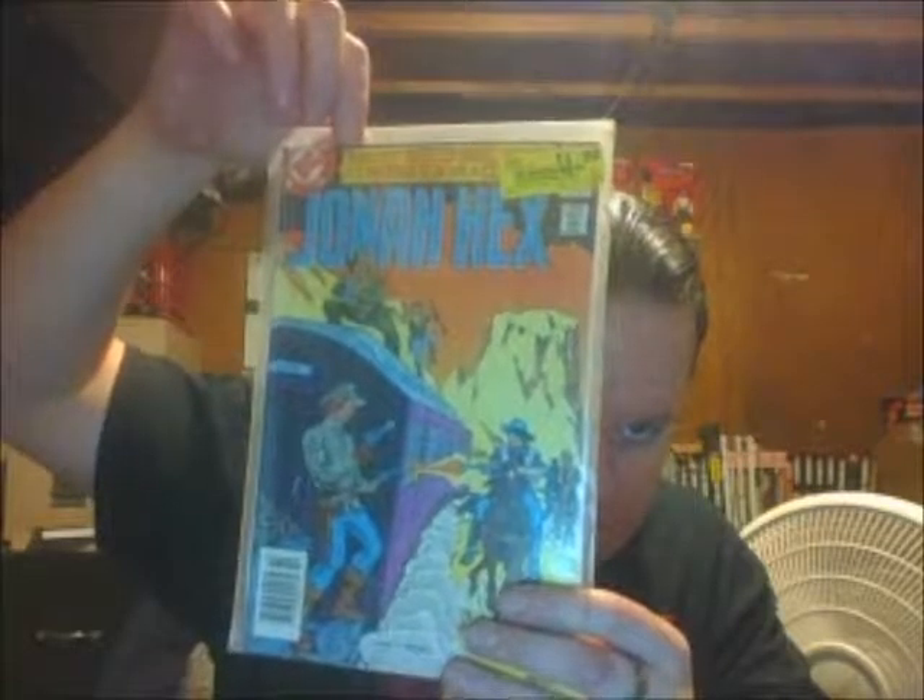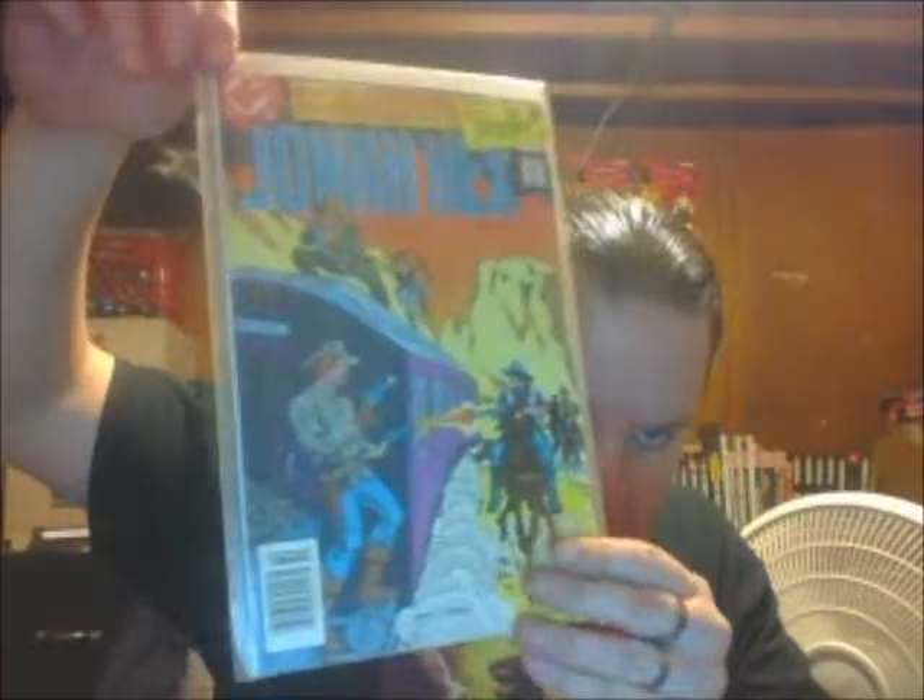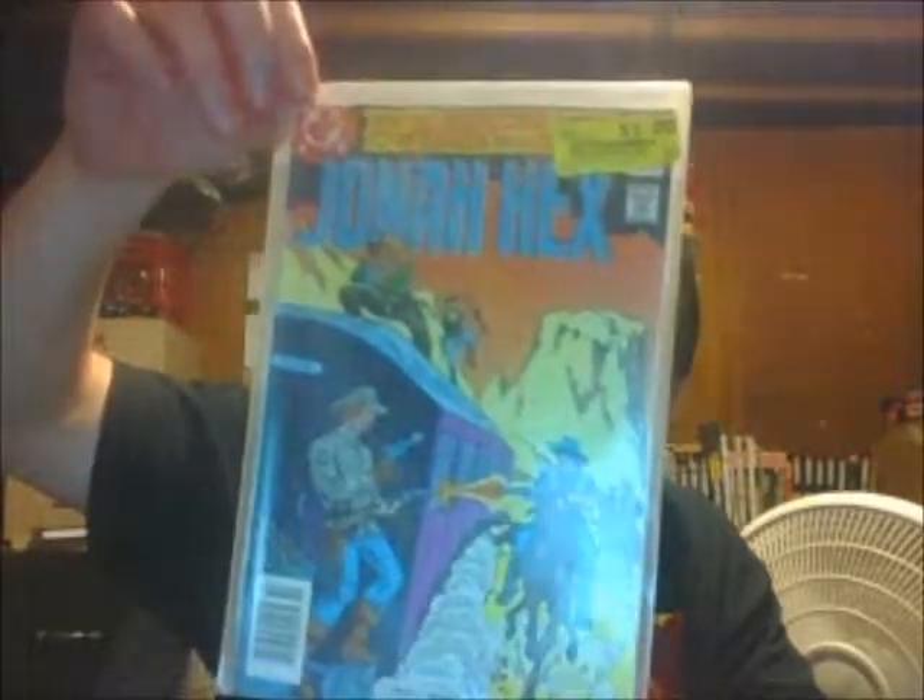Issue 65, Jonah Hex — this is the only Jonah Hex comic I could find there. I was going to pass on this because the first copy I found had staining on the cover, but then I found another copy in better shape.